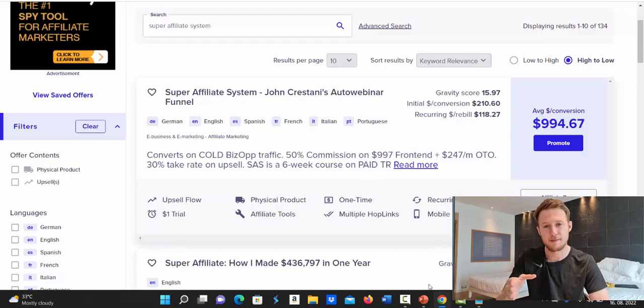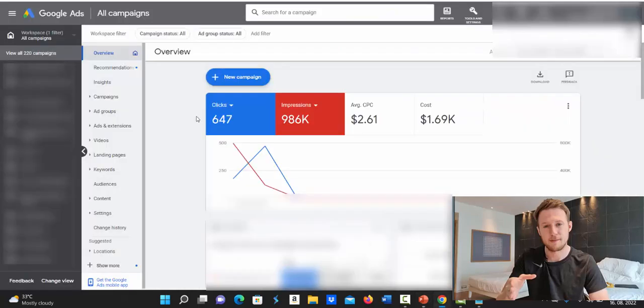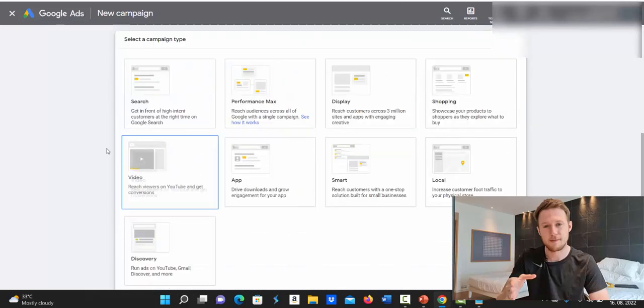After copying your affiliate link, move to step number two: get between 250 and 1,000 high-quality buyer traffic clicks — and the keyword here is high-quality traffic. All the high-quality traffic we use comes from Google Ads. Click the link below the video and I'll give you the ability to get a done-for-you Google Ad campaign. You give me your affiliate link, I go into my Google Ads account, set up a brand new campaign for you, copy my winning campaign, and do all the heavy lifting.